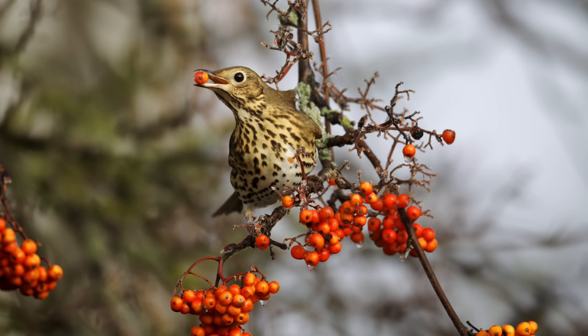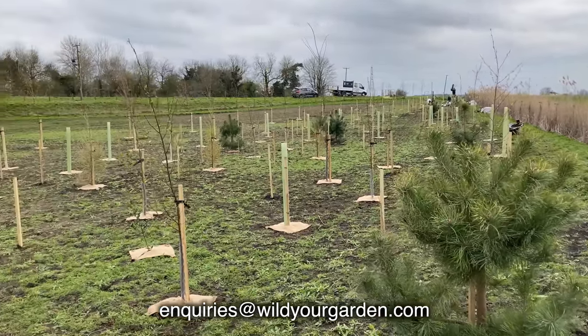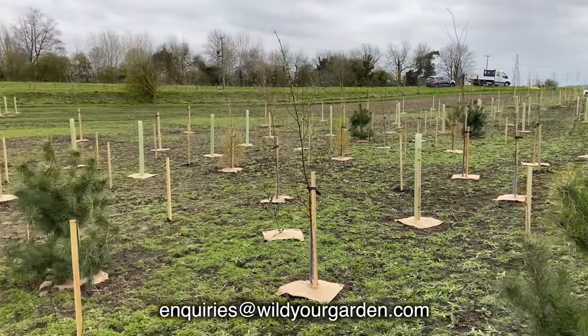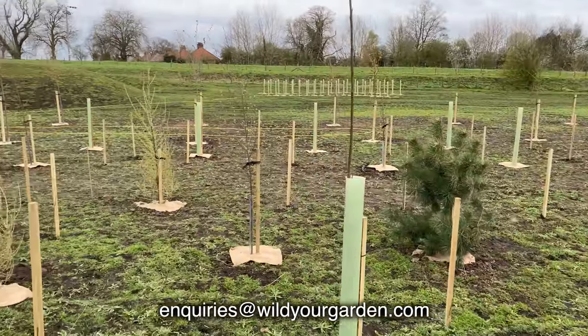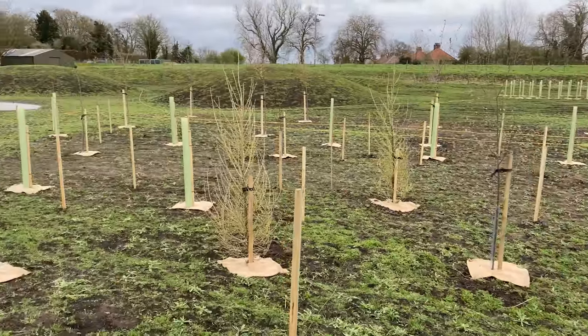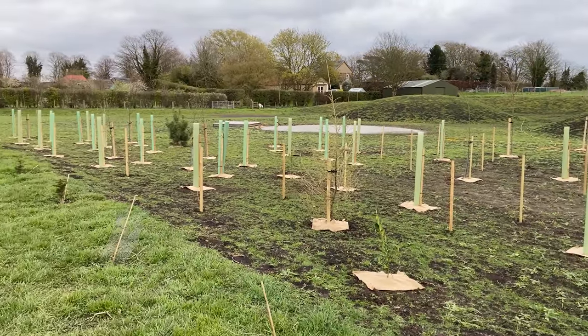Berries from native trees like rowan are synonymous with fieldfares, redwings, mistle thrushes, song thrushes, blackbirds, and waxwings in colder winters — a vital source of food for birds in winter months. Most berries are best found on native trees and shrubs indigenous to your area. If you're in the UK, drop us an email at enquiries@wildergarden.com for advice on quantities and species mixes for hedgerows, trees, and shrubs.